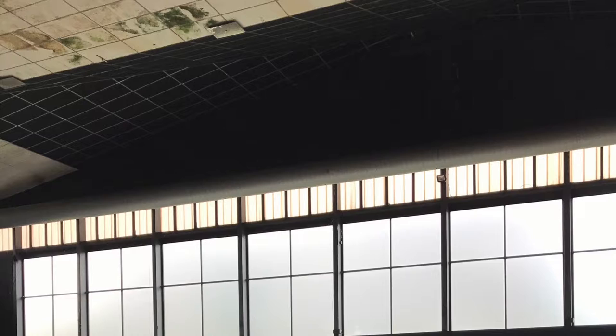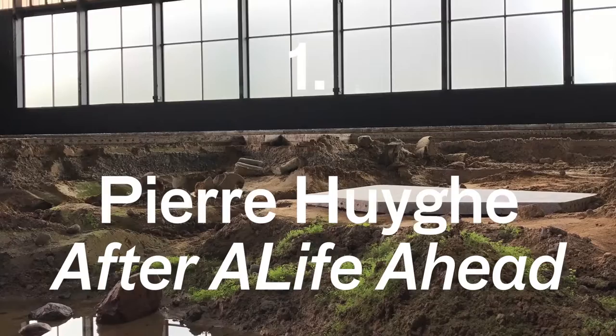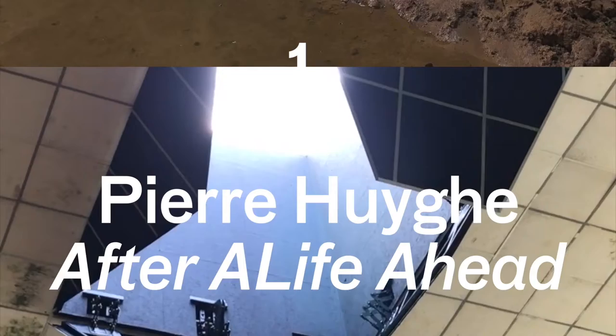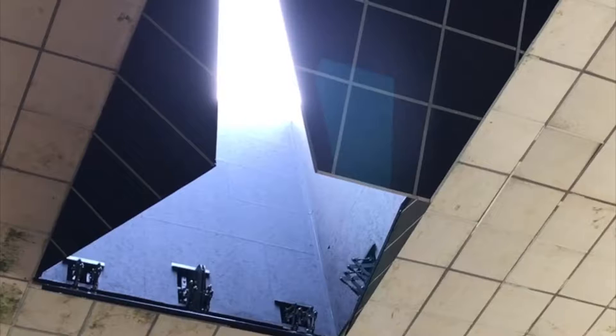The first of my highlights is a massive installation work by an artist called Pierre Huyghe. The work was called 'After a Life Ahead' and for many people it was one of the highlights — the scale was pretty amazing. When I went there, there was a woman who had actually been to the ice skating rink before it was left derelict, and she was there to see what had happened to the old skate rink.